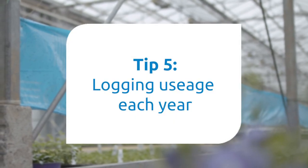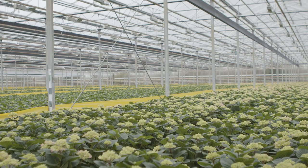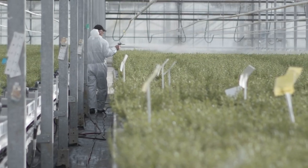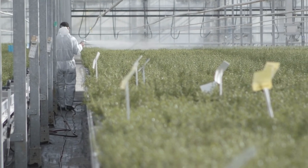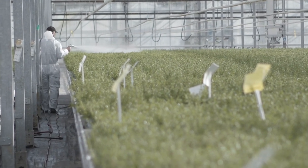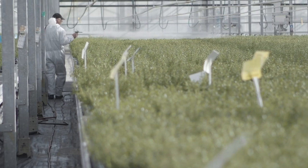Tip 5: Log what you have used before. Previous and current pesticide use is important. Tell your advisor about any treatments that have or may be being used. A single application of certain products can terminate most biocontrols for months.